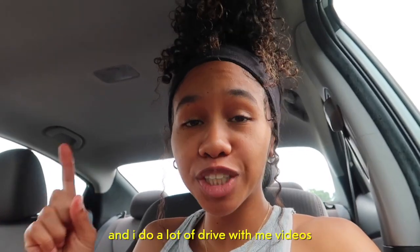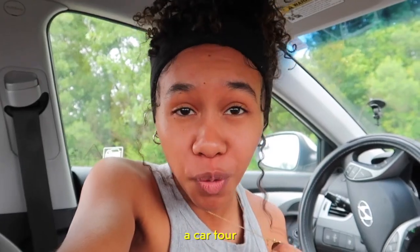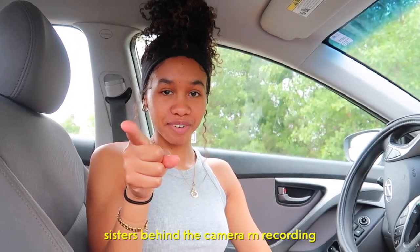Hey guys, I'm Trinity. I own a car and I do a lot of drive-with-me videos. Today's drive-with-me video, I am giving y'all a car tour. I'm going to be showing you everything that's in my car. Don't mind the messiness — I forgot to clean my car.